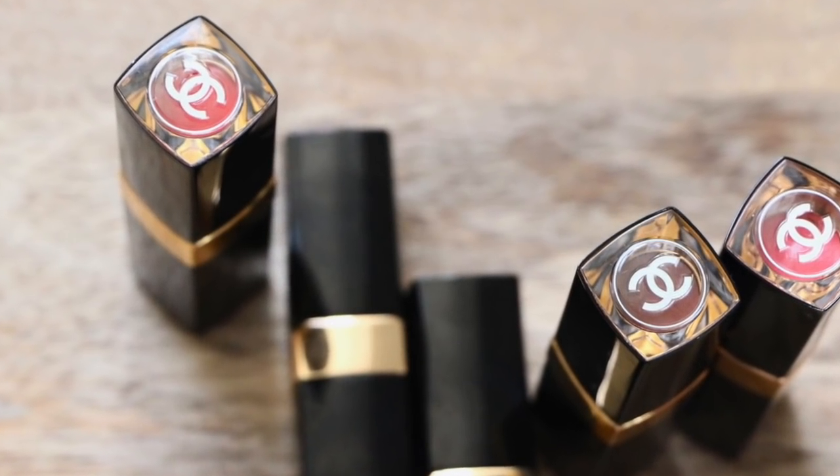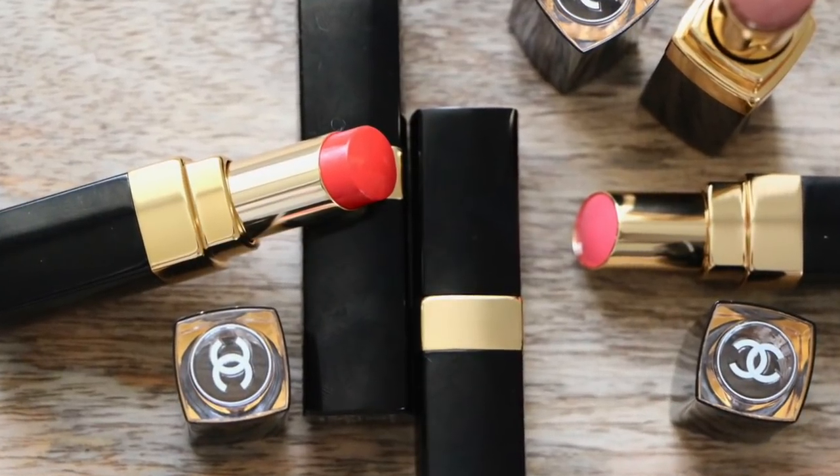I've got a selection of luxury lipsticks. First up is Rouge Cocoa Flash. If you're familiar with the normal Rouge Cocoa lipsticks, they're almost like an intense balm — really comfortable and nourishing with good colour payoff, but nothing too vibrant. The Flash versions have more shine, almost like a gloss encapsulated within the lipstick. I'm trying shade 54, 'Boy' — on my skin tone it's low-key and easy to wear, just a hint of colour. Really high shine, really comfortable.